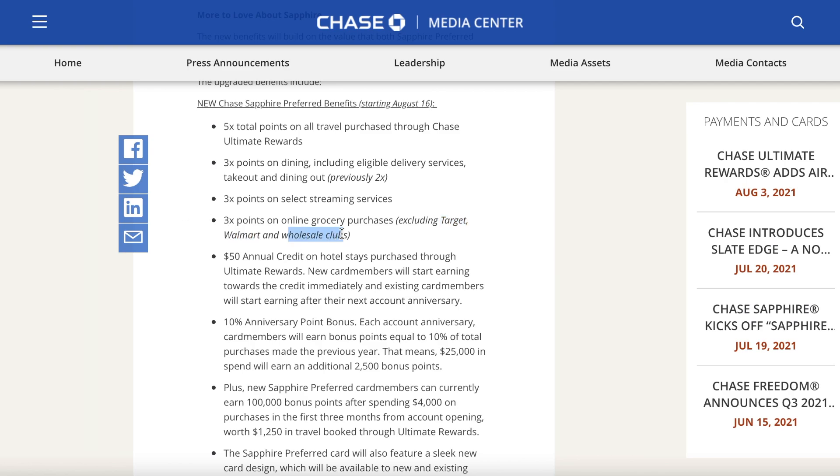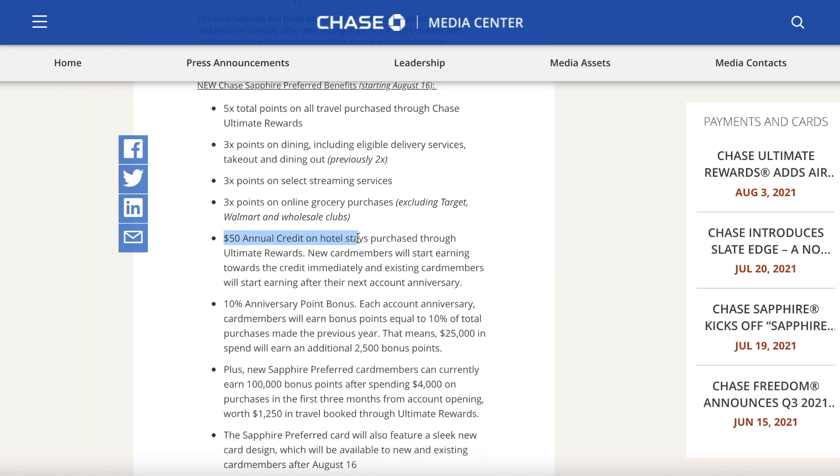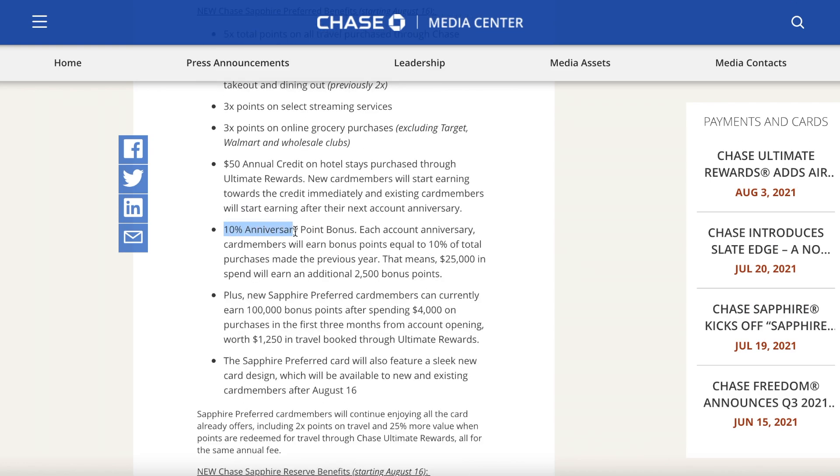The online grocery benefit is limited, but still better than nothing. The next benefit is pretty juicy: a $50 annual credit on hotel stays purchased through the Ultimate Rewards portal — something everyone can benefit from. After that, there's a 10% anniversary points bonus: each anniversary year, card members earn bonus points equal to 10% of total purchases made the previous year, so $25,000 in spend earns 2,500 bonus points.